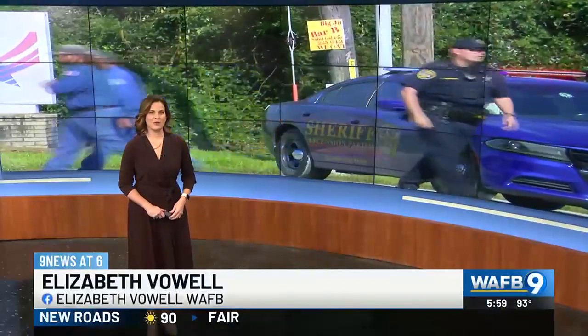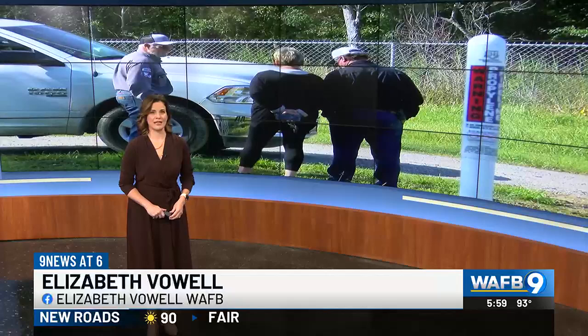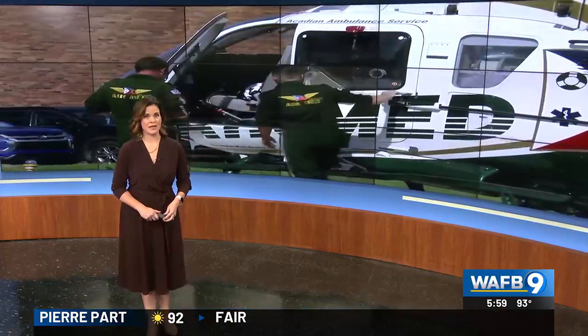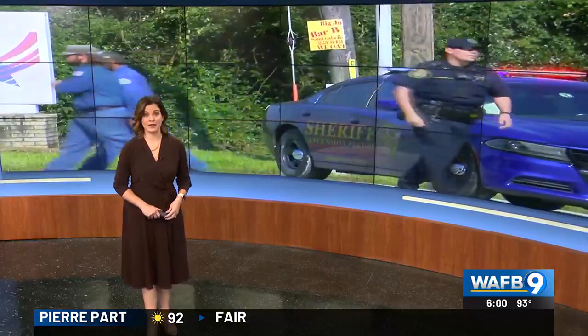Good evening friends, I'm Elizabeth Val. Greg has the night off. We start tonight with that chemical fire at the Chevron plant in Geismar. Two people were hurt, including one worker who is in bad shape tonight inside the Baton Rouge General Burn Unit. Elizabeth Bourgeois explains how the burn unit and the plant stay ready for emergencies.